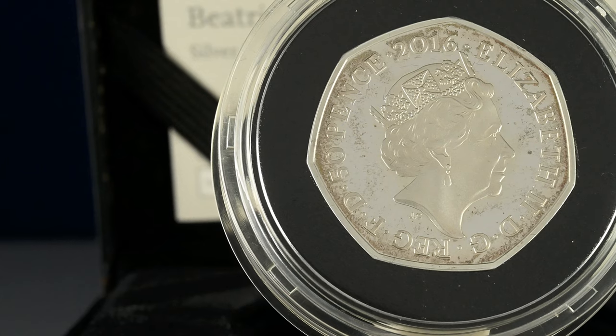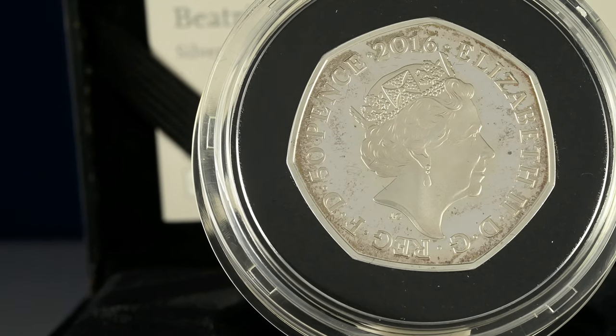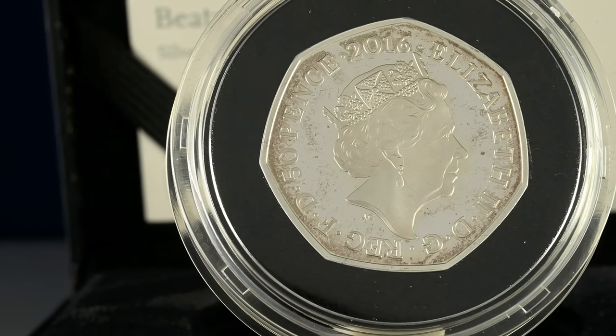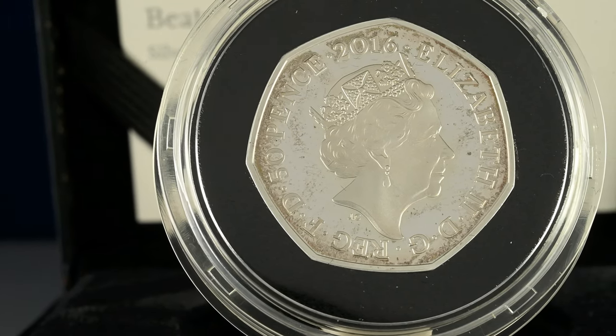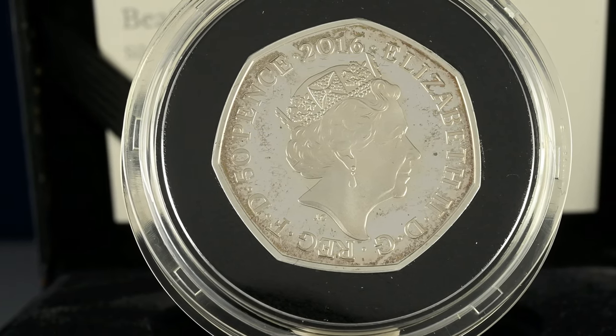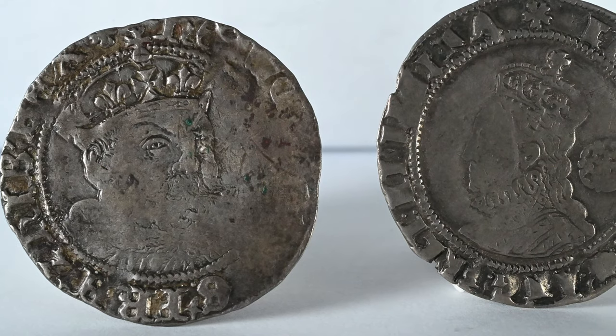Don't panic and rush off worrying about your collection immediately, though. As I said, this is generally a process which will naturally occur over the longer term, and it is inevitable, really. But there are steps you can take in order to at least slow this process.